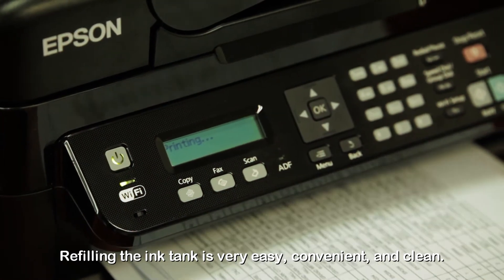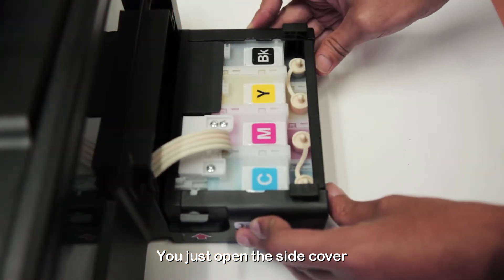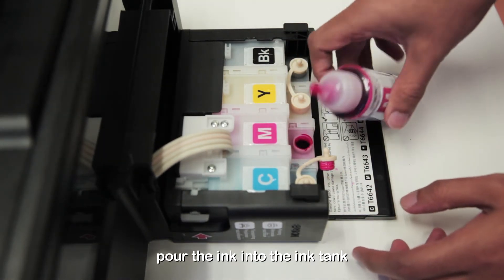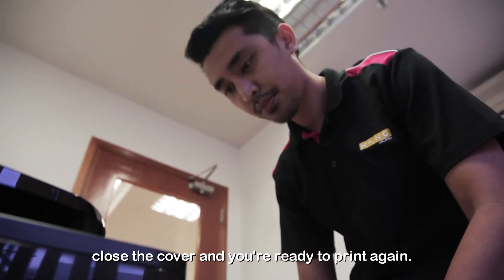Refilling the ink tank is very easy, convenient and clean. You just open the side cover, open the ink cap, pour the ink into the ink tank, fill up to the level required, close the covers and you're ready to print again.